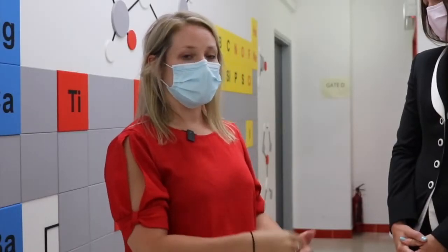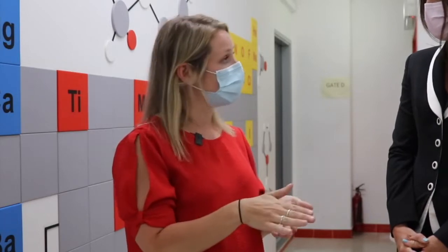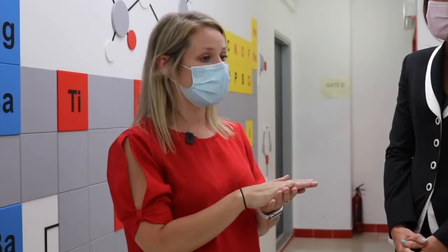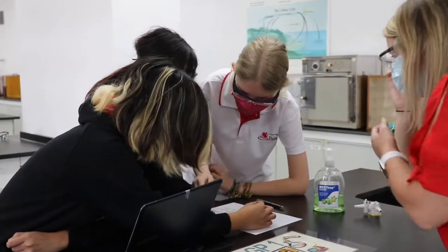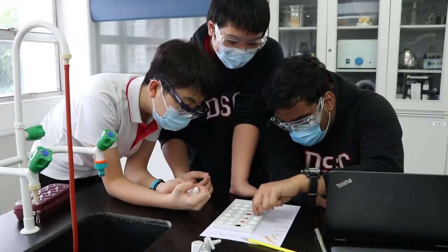So we follow the Ontario curriculum, and within the curriculum both grade 9 and 10 offer a general science. Within our general science, they cover topics within units such as biology, chemistry, physics, and earth and space science.